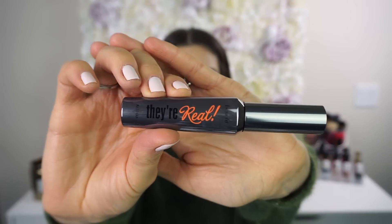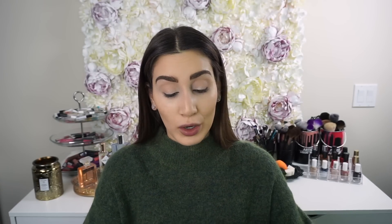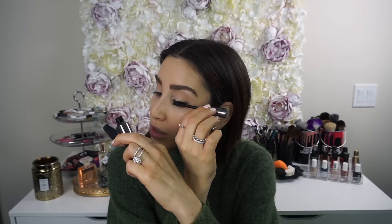Next I'm going in with the Benefit They're Real Mascara and I'm only applying one coat, because busy girls don't have time for more than one coat. I love this mascara for that because it adds thickness and length to your lashes in just one coat. Obviously a second coat gives a more dramatic effect, but one coat with this mascara looks really nice as well.